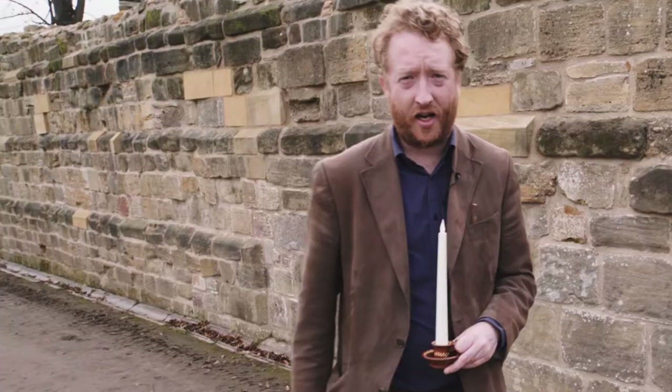Welcome to Pontefract Castle. We're going to have a tour now of the cellar, or what was later used as a dungeon.